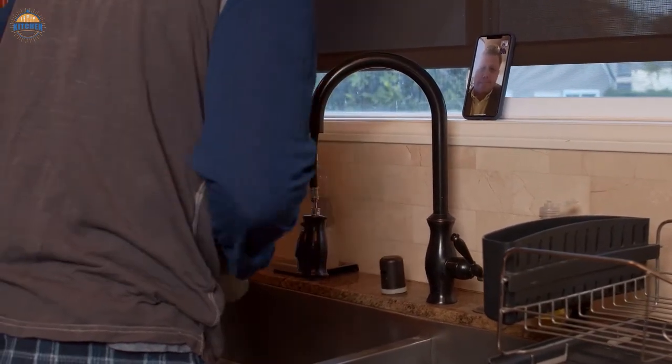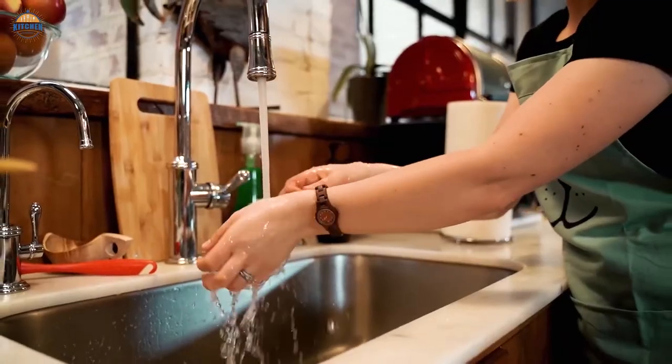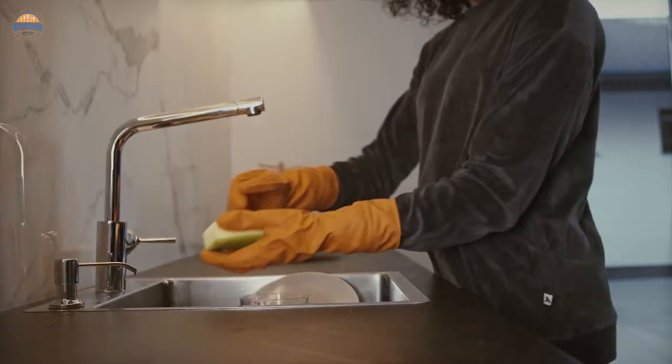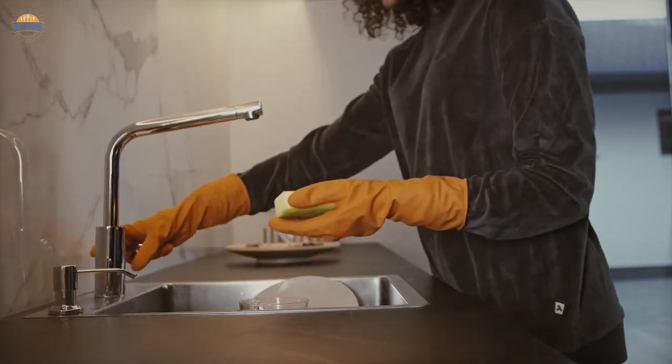Size is obviously important — you want something that will fit into your existing decor comfortably. Style is also key; the design of your faucet should complement the rest of your decor. And finally, look for an efficient water flow rate, which will ensure that everything from cooking pots and pans to toothbrushes gets enough water pressure.